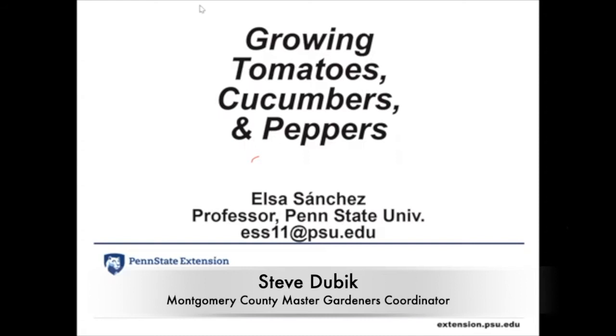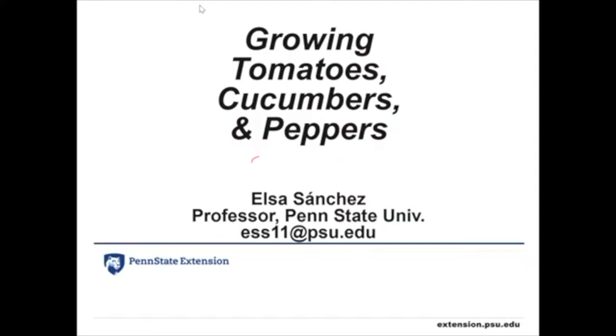Elsa Sanchez is a professor of horticultural systems management at Pennsylvania State University with 20 years of experience working as a vegetable specialist. Elsa teaches the undergraduate courses vegetable crops, horticultural systematics, and co-teaches gardening for fun and profit and hydroponics and aquaponics. She also has an extension and applied research program focusing on issues important to vegetable farmers with an emphasis on environmental sustainability.